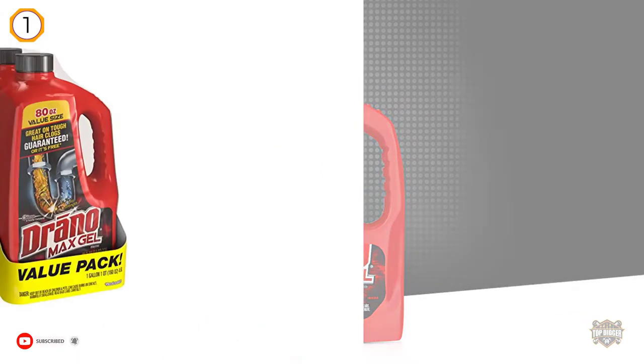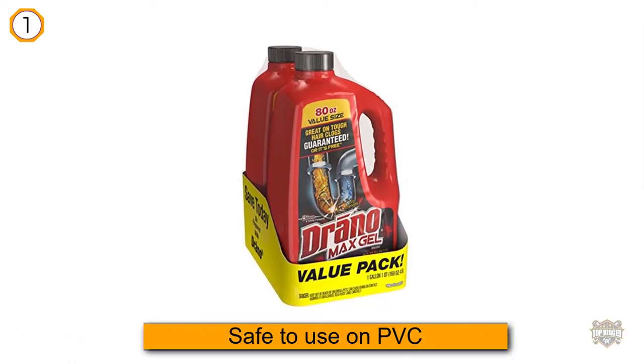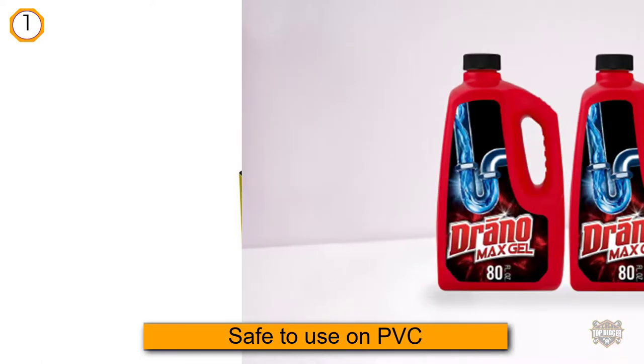It dissolves clogs including those caused by hair and soap scum. Reviewers write that Drano Max works miracles, eliminating clogs caused by years of hair build-up and other tough plumbing problems.